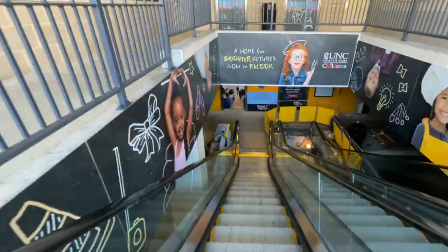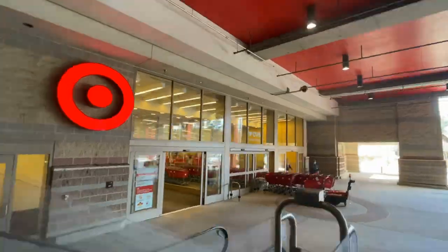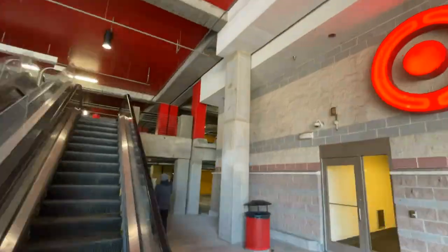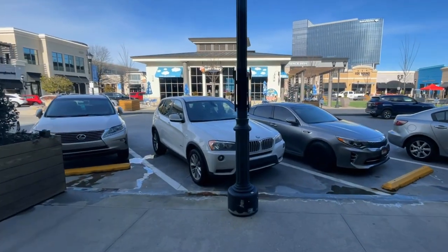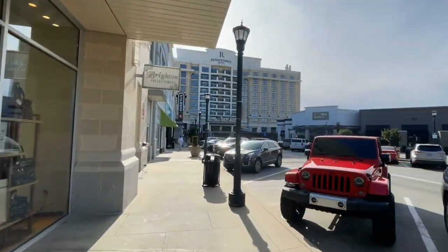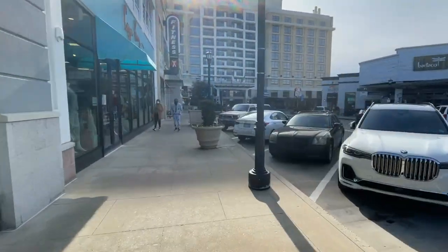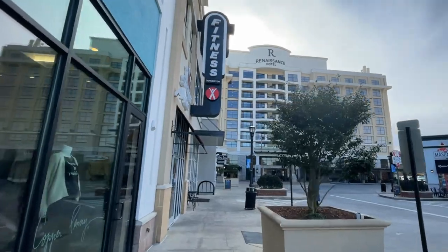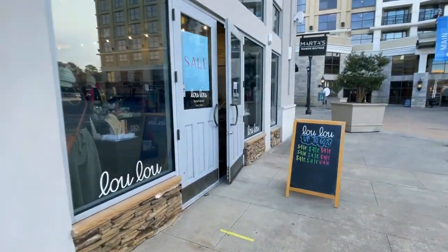Now we're going to take a trip down the escalator to get to Target. Yep, there is a Target here and it has a grocery store in it. Just about anything you could imagine that you need is in Target, including the number two of three Starbucks in that Target. We'll head back upstairs, back to the main level and go around the corner. More shopping. Fitness Connection — a two-story, very, very large gym. It's been here since the very beginning of the complex in 2004 and has tons of members. Great place to go work out.